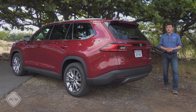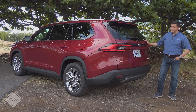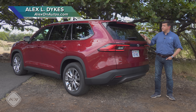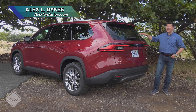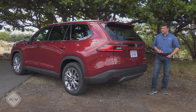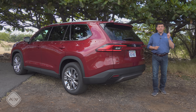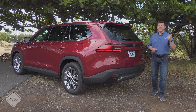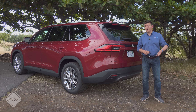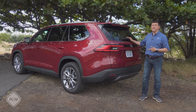If you're looking for one of the roomiest three-row family SUVs in America, you should definitely check out the new Toyota Grand Highlander. Sized between the smaller Highlander and the larger Toyota Sequoia, this actually has a bigger third row and more cargo room in the back than Toyota's body-on-frame full-size SUV. If you want more room than this on the inside, you'd need to look at the limited selection of minivans in America or full-size SUVs like a Yukon or a Tahoe, because even that Sequoia is going to have less room inside than this.